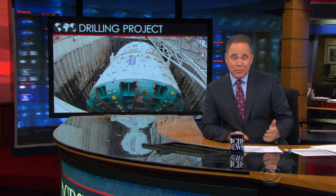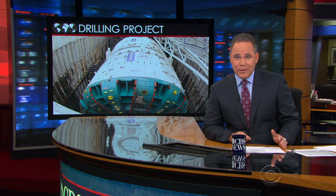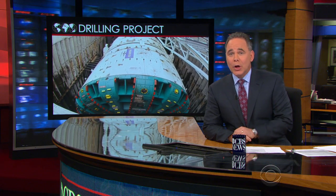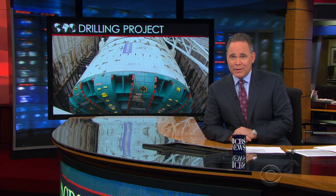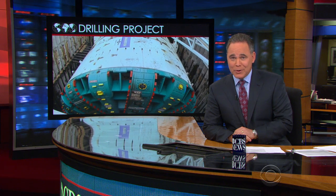Any list of distinct metropolitan skylines would have to include Seattle, dominated by its Space Needle. But it's what's going on below ground that is making news there now. John Blackstone gives us a look at a drilling project that is a marvel of modern construction.